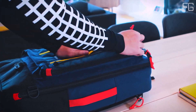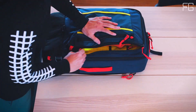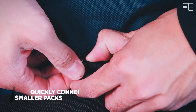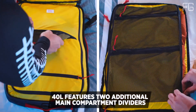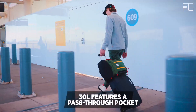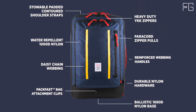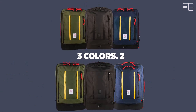The bag boasts a foam structure with a padded recycled ballistic nylon back panel, ensuring both comfort and durability. It features a U-shape entry to the large main compartment, making packing and accessing your belongings a breeze. Internal mesh organization pockets help you stay organized on the go. One of the standout features is its three-way carry options.